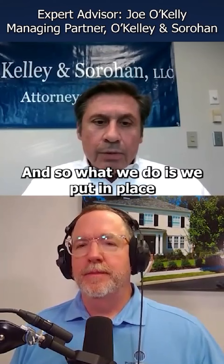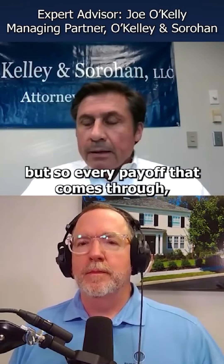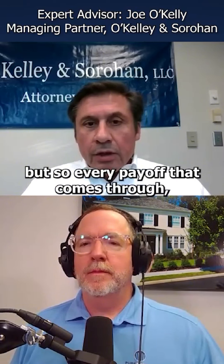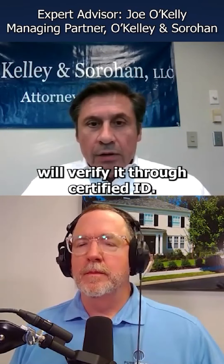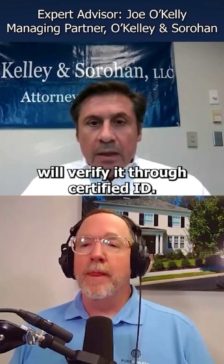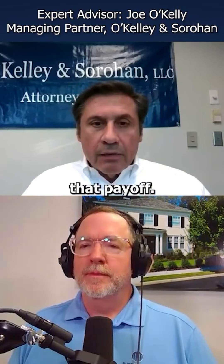What we do is put in place something called Certified ID. Every payoff that comes through — no matter if we get four payoffs on the file — we'll verify it through Certified ID. Certified will tell you if the bank account matches that payoff.